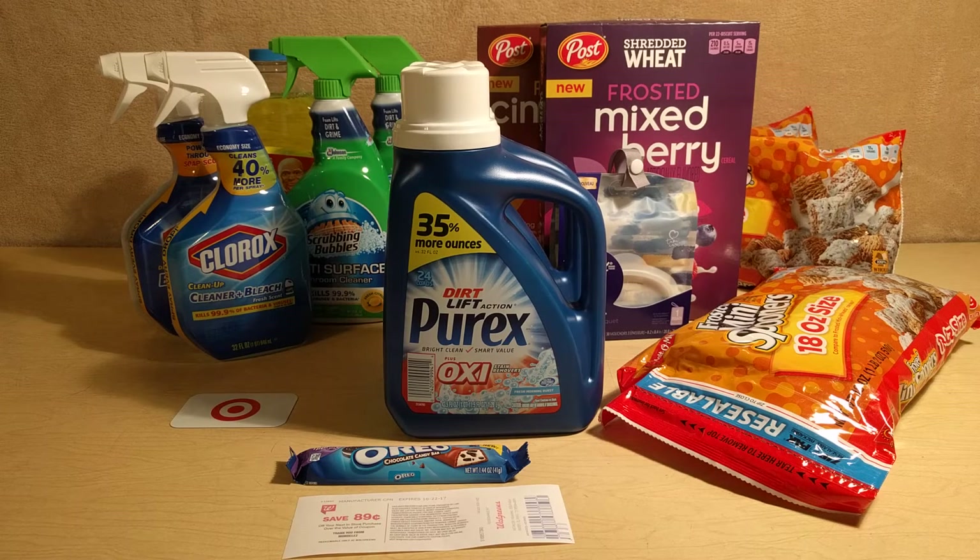There is $1.50 off of two Scrubbing Bubbles bathroom cleaner in our 9/24 SmartSource. There's also a $1 off of one Mr. Clean coupon — it's a single-use coupon. You're going to want to put that on your Target Cartwheel. And there are two $0.75 off of one coupons you'll want to print from Clorox.com for the Clorox Cleanup — I'll have that link in the description below. On your Checkout51 app, check for a $0.50 off of one Windex product and a $0.50 off of one Scrubbing Bubbles product.